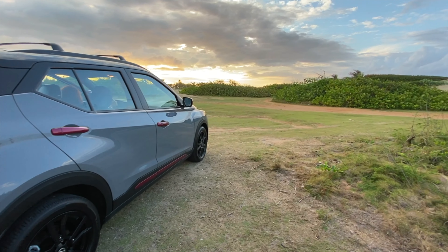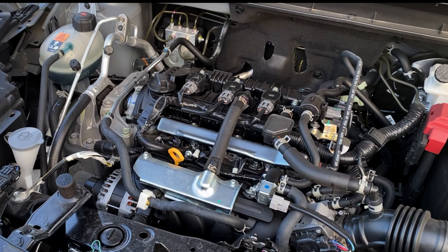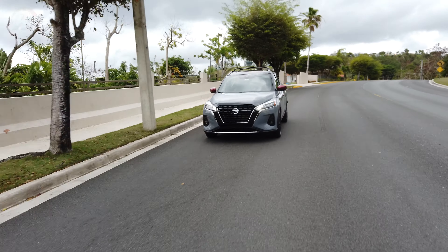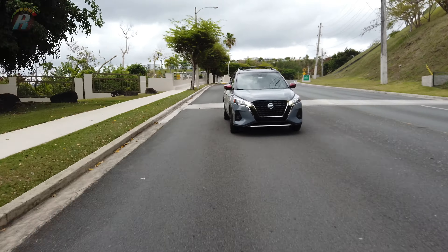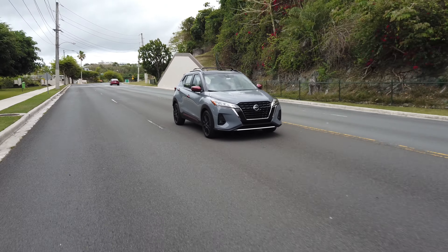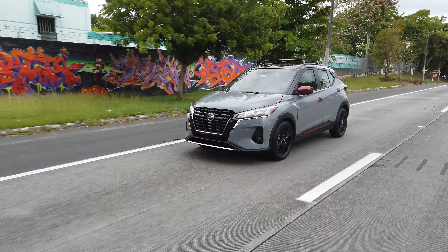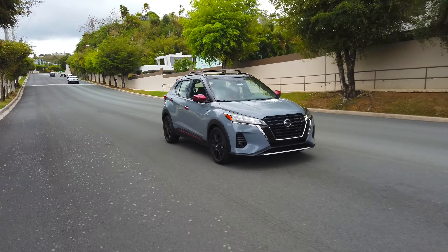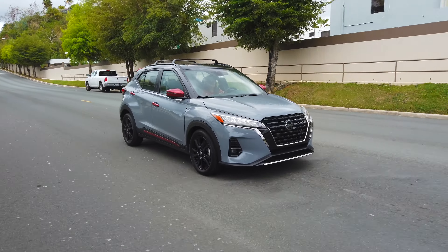Kicks viene equipado con un motor DOHC estándar de 1.6 litros, 16 válvulas y 4 cilindros con una potencia de 122 caballos de fuerza y 114 libras-pie de torque. Su sobresaliente eficiencia permite obtener una economía de combustible de 31 millas por galón en ciudad, 36 millas por galón en carretera y 36 millas por galón combinadas.